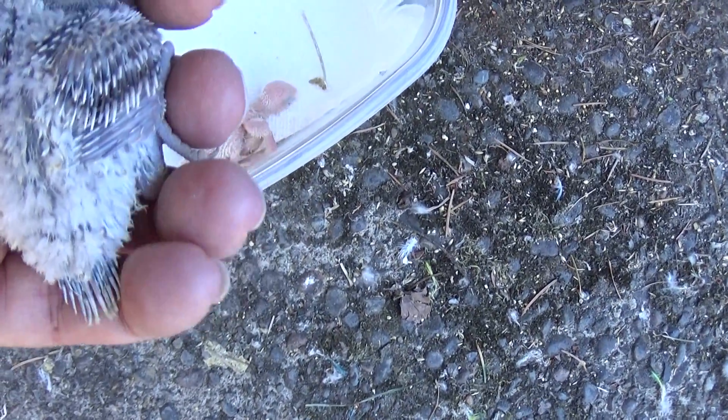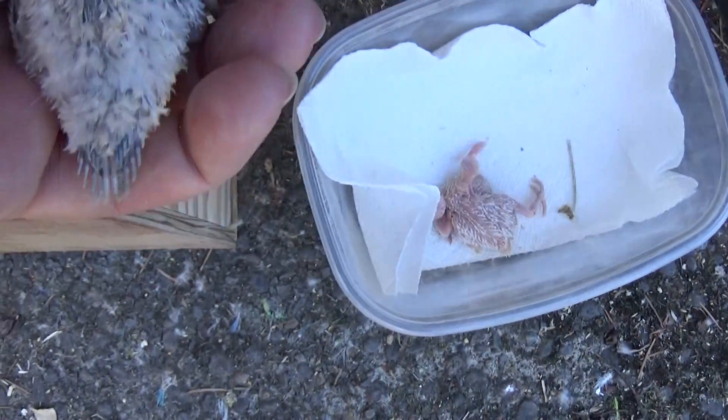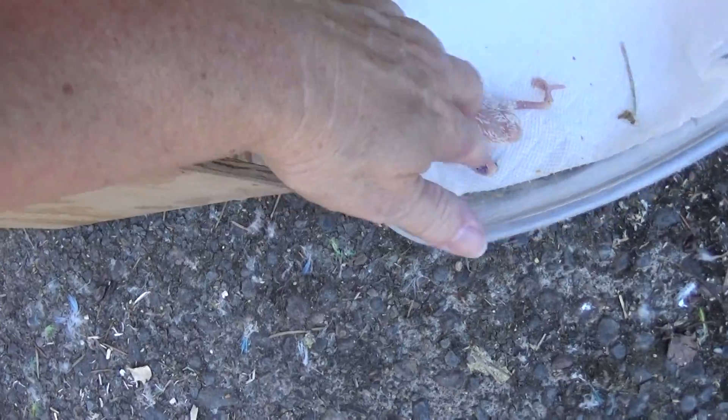Baby number two — that's a little bit of a surprise. He's clearly a spangle, but he also appears to be white-based. Where in the heck did you come from? I'm so confused. I think I'm getting a blue baby out of two birds that I thought were green on green.